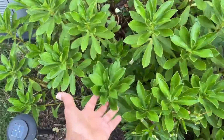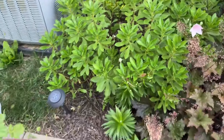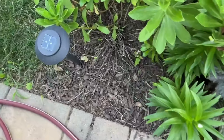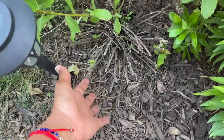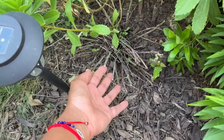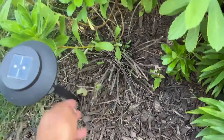Over here we have daisy but they're not blooming as yet. And I'm not sure if you remember — I had salvias right here, I still have one. I just trim it down so it can give me new blooms later in summer. It should be blooming again after I trim it out.